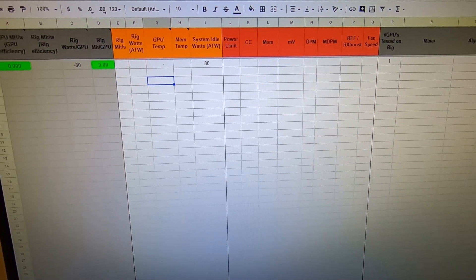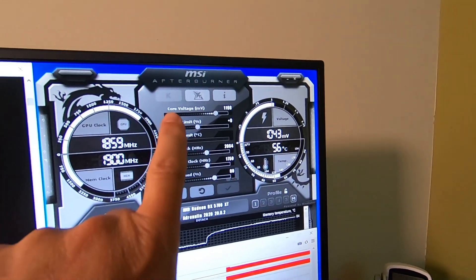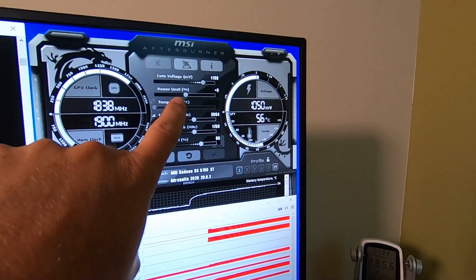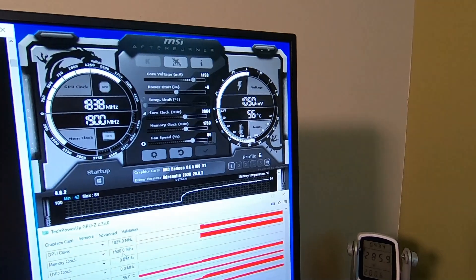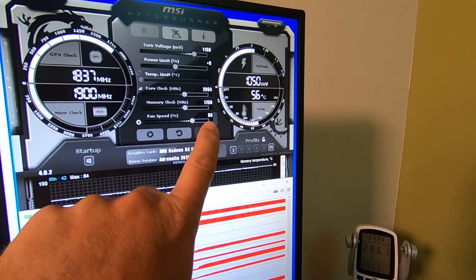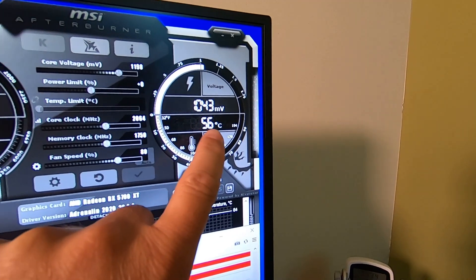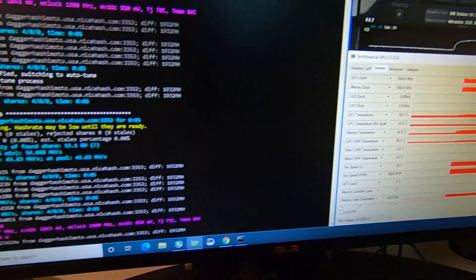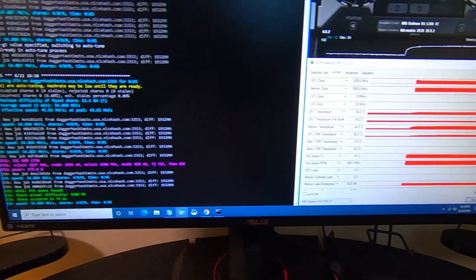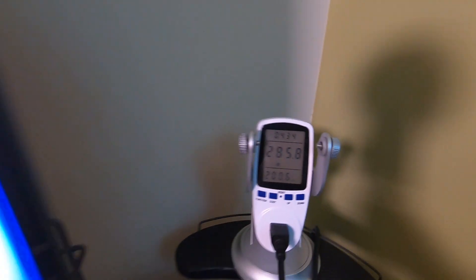Let's do our stock settings. Out of the gate: core voltage 1198, 1050 millivolts, zero percent power limit offset, 2064 core clock, 1750 memory clock. The only thing I adjusted was fan speed — I brought that up to 80 percent. In stock settings we're at a nice 56 degrees Celsius and mining at 54.8 megahash per second. Wattage at the wall is about 285 watts.